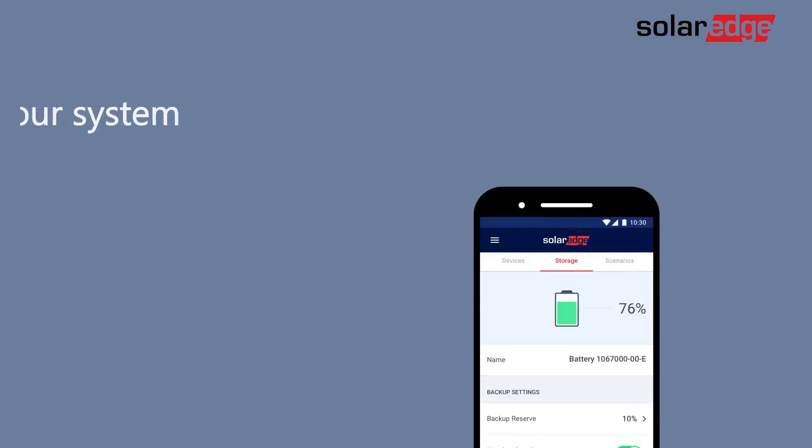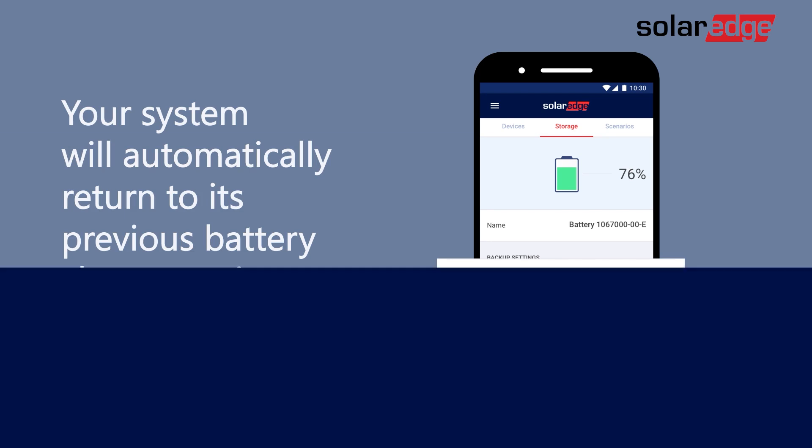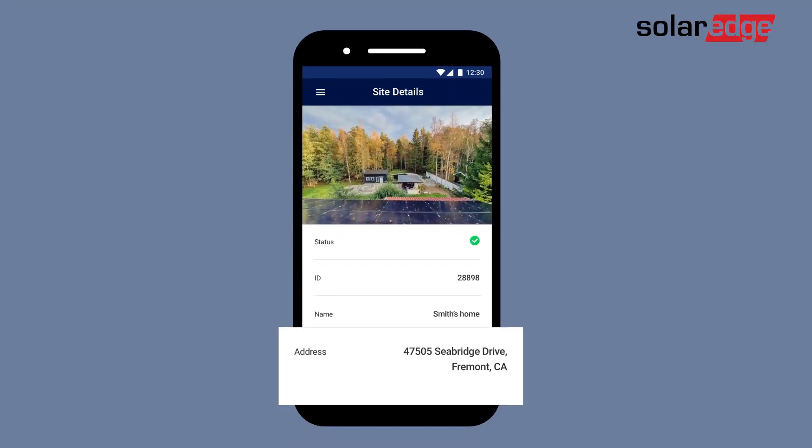Once the severe weather event ends, your system will automatically return to its previous battery charge settings. As it's a location-based feature, you need to ensure that your site address is correctly updated so that WeatherGuard receives the weather notifications relevant to your area.